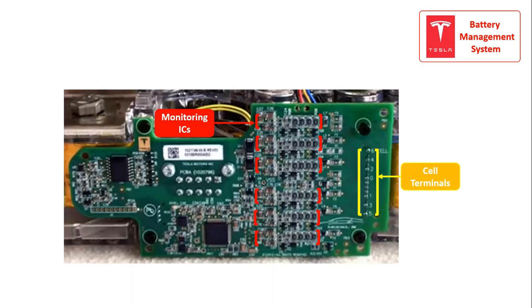The BMS is integrated into every module and monitors the battery life, temperature, and charge-discharge cycle of cells.